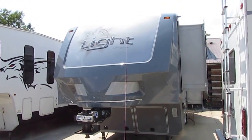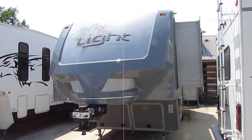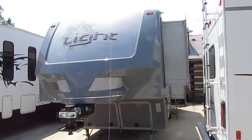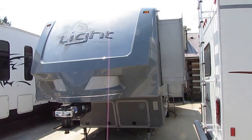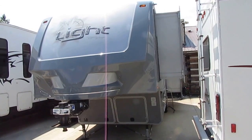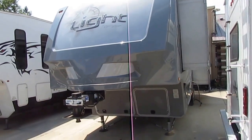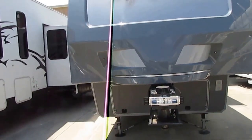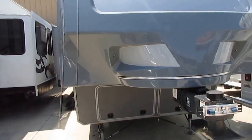Good afternoon folks. Big Bo here with another great fifth wheel value from Parkway RV Center. I apologize I haven't done many fifth wheels lately. We've been getting in so many motorhomes and selling so many motorhomes that people are still trading fifth wheels in to buy a Class A motorhome. So I'm going to showcase some of the trade-ins we've taken in the last couple of weeks.